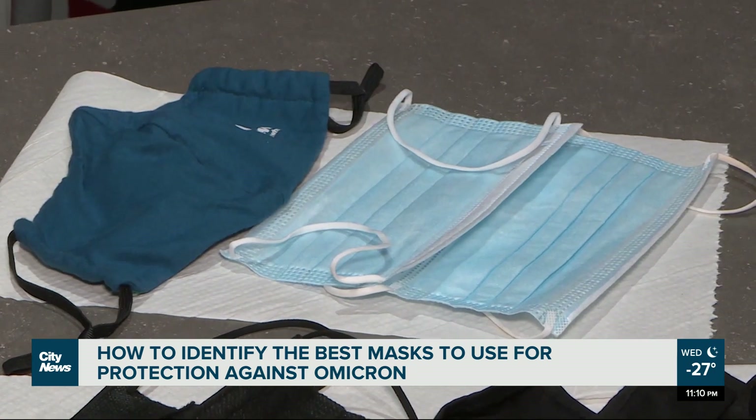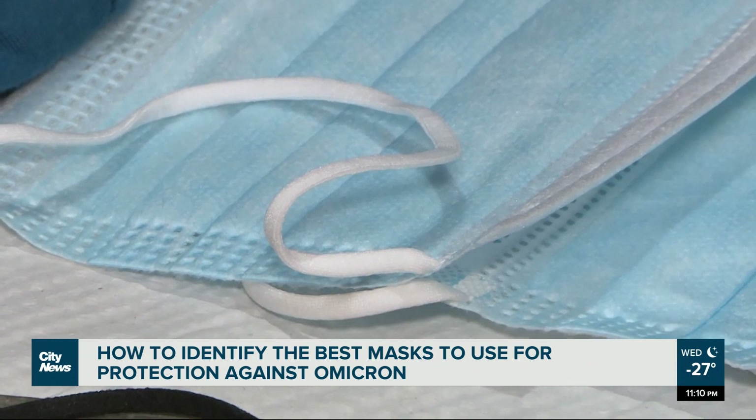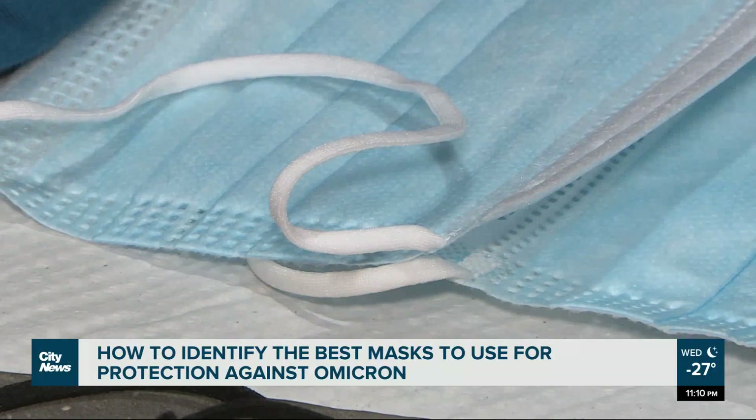Lai says no matter what mask you use, proper use is key and using a brand new disposable mask is most important. In Winnipeg, Brianna Marcello, City News.